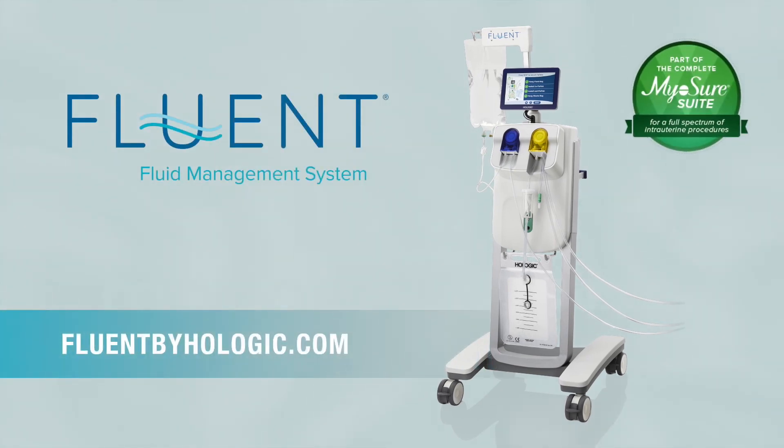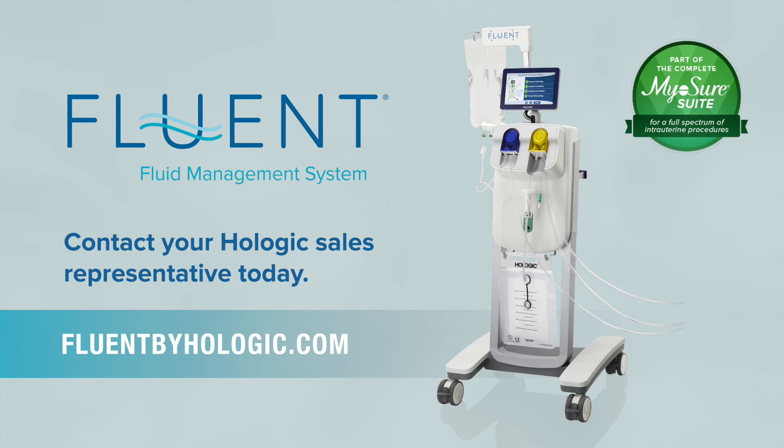Discover more at FluentByHologic.com and contact your Hologic sales representative today.